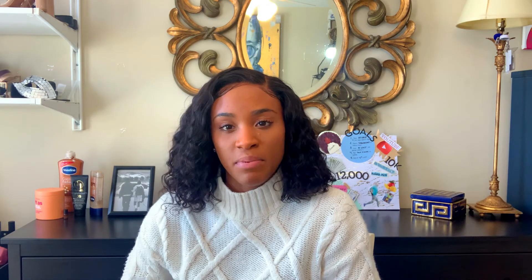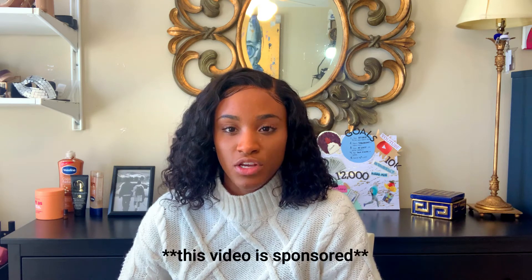Before I post those, I wanted to go over this company called Pixarize. This is a sponsored video. I'll be talking about different MCAT prep tools that can help you throughout your process of applying to medical school.